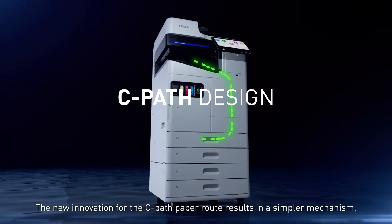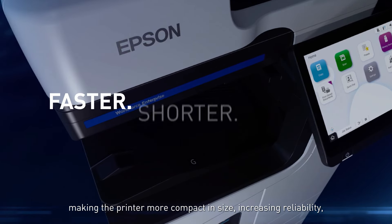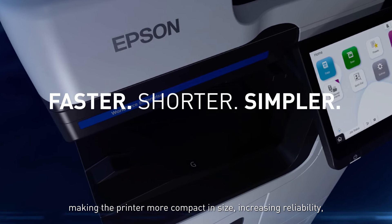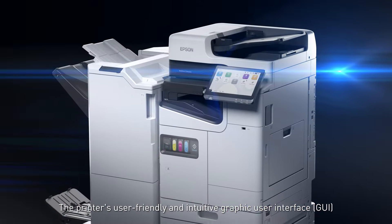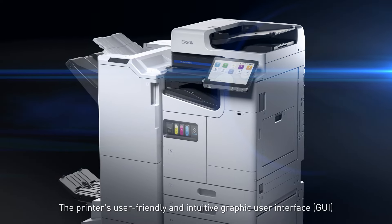The new innovation for the straight paper route results in a simpler mechanism, making the printer more compact in size, increasing reliability, and leading to smoother operation with reduced downtime caused by paper jams.